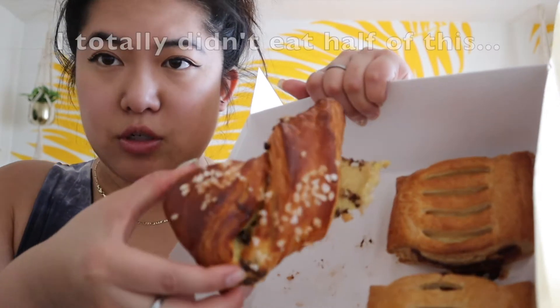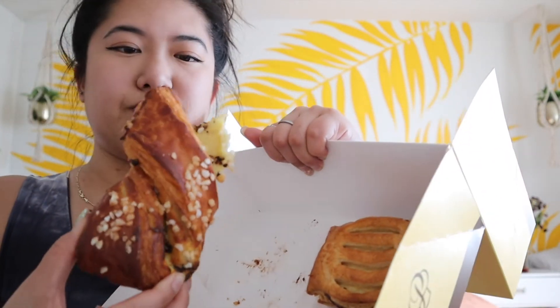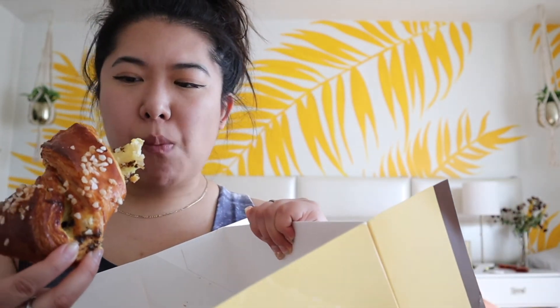Alright, moving on to the sweets. While driving I couldn't help myself because I was so hungry — I already had the whole cheese thing. So there are three other things left. We have the chocolate twist — super cute, it's actually twisted, there are sugar crumbles on top, and there's chocolate intertwined throughout. It's very chocolatey, sweet on the outside, and so buttery — not overbearingly sweet at all.